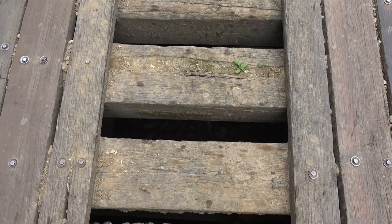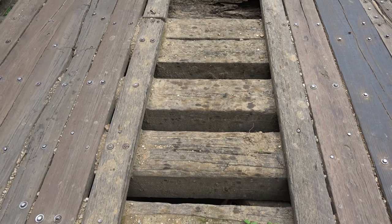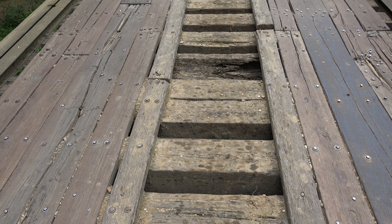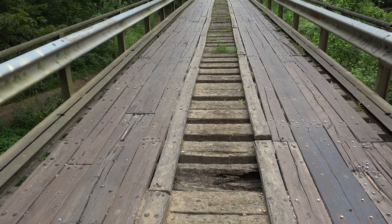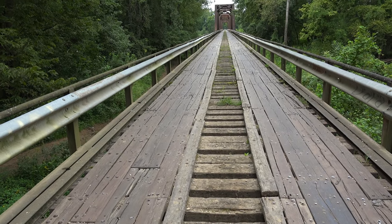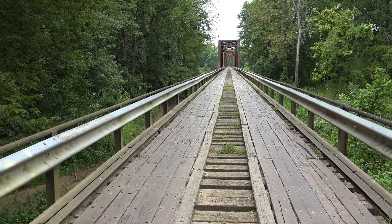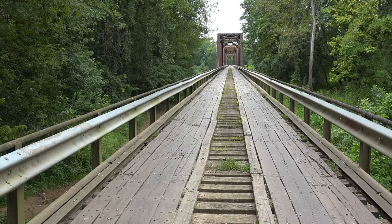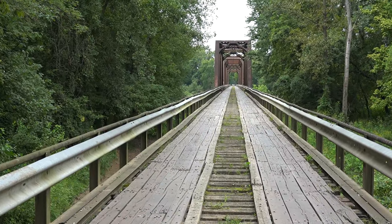The bridge is also reported to be haunted and has been referred to as the Purple Head Bridge. The story goes that a man tried to commit suicide on the bridge by hanging himself. Something went wrong, and when he jumped off the bridge with the rope around his neck, he was decapitated, and his body was never found — only the head, still secured by the rope.